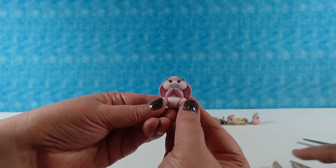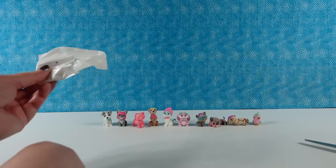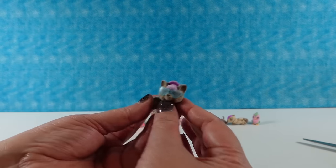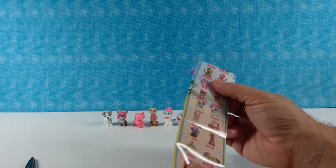Another bunny. Super cute. And maybe a tabby. Nope. A Yorkie. Okay. This is the last pack right here.